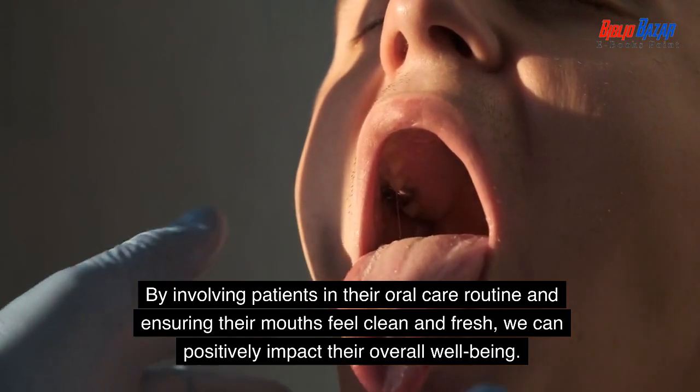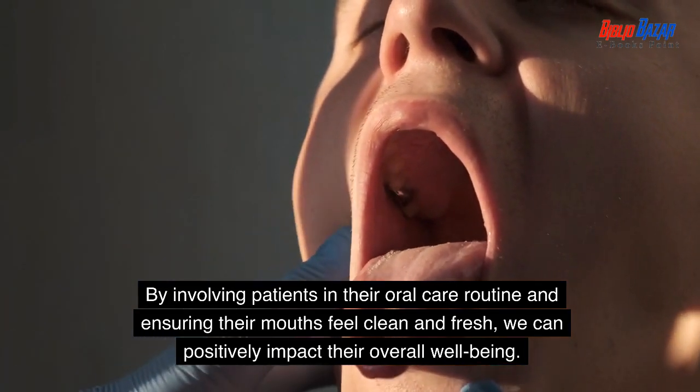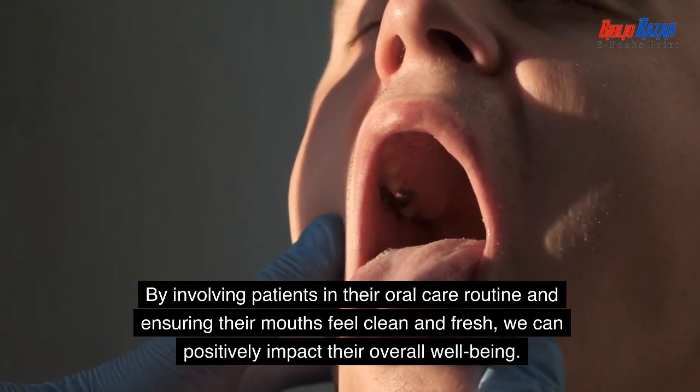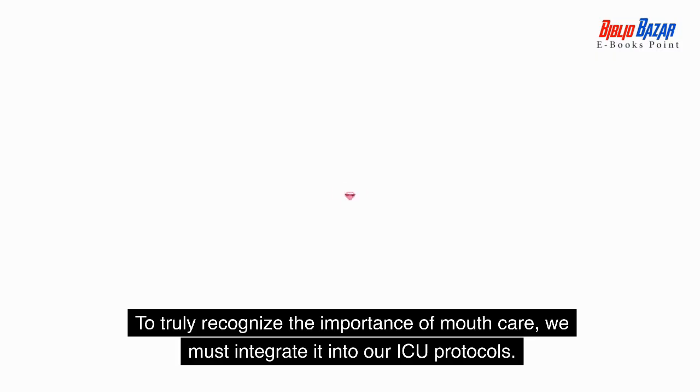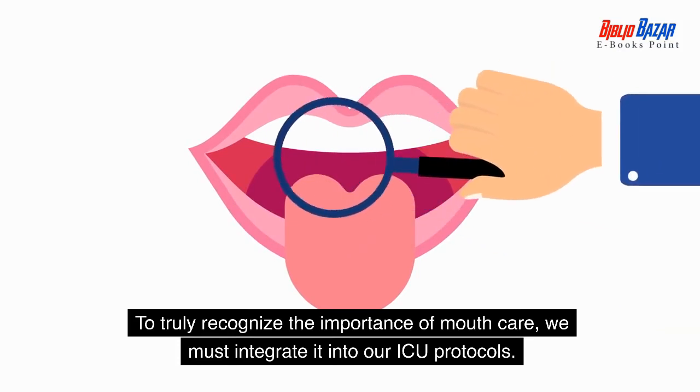By involving patients in their oral care routine and ensuring their mouths feel clean and fresh, we can positively impact their overall well-being. To truly recognize the importance of mouth care, we must integrate it into our ICU protocols.